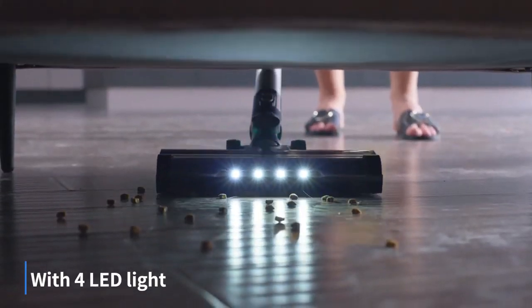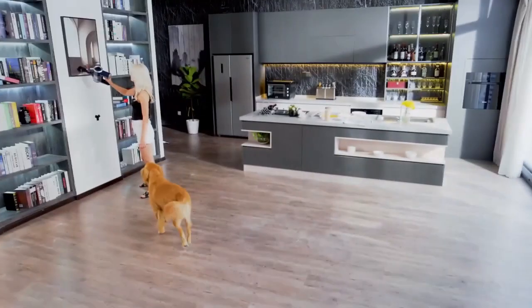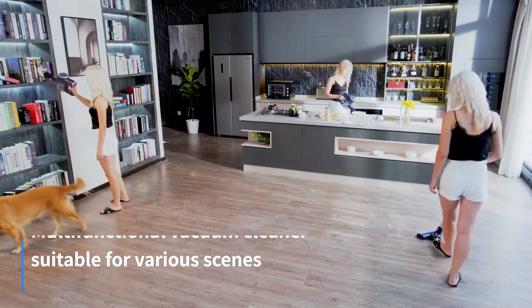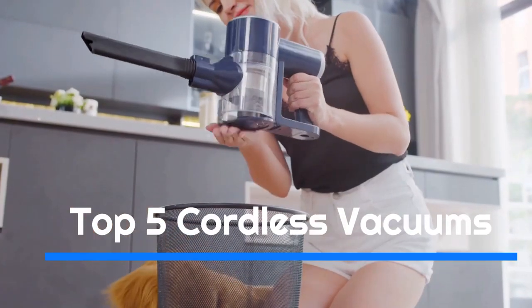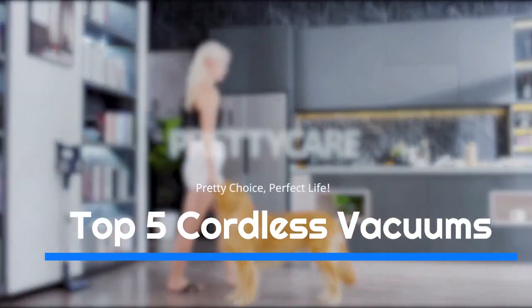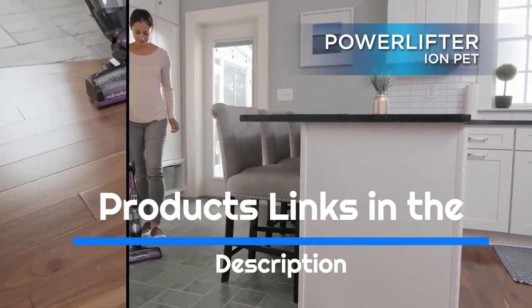However, despite recent strides in extending overall battery life, a cordless vacuum still can't offer the worry-free indefinite runtime of a corded vacuum. For many, however, this trade-off is worth the near-infinite range that these appliances have. We have listed the top 5 cordless vacuums and their key features, plus the things you need to consider to help you choose the best one for you.